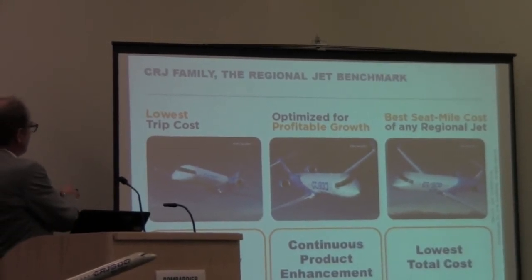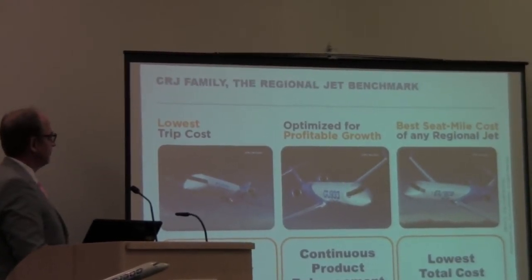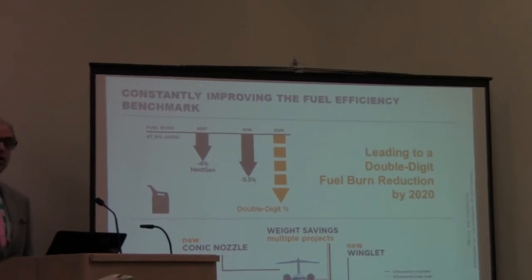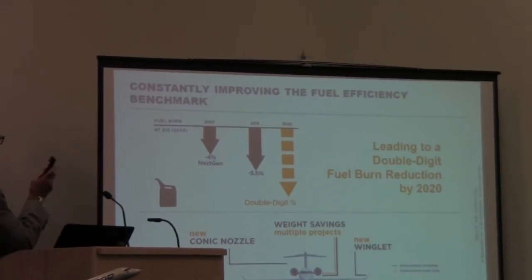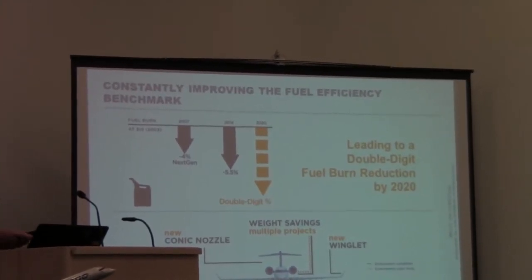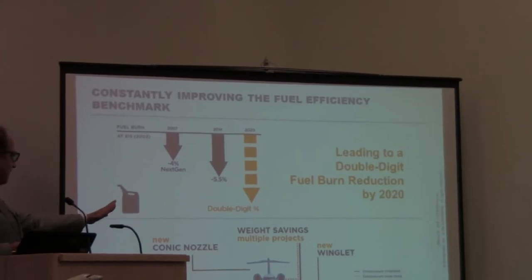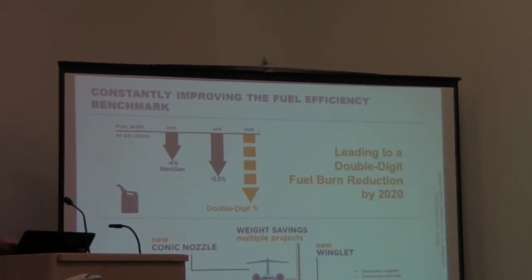You have the CRJ 700 with the lowest trip cost, the CRJ 900 for optimized profit growth, and the CRJ 1000 for the best seat-mile cost in the industry for regional products. In 2007, to improve fuel burn, we introduced the Next Gen — which included the wing extension, the plank extension, plus the canting of the wing. We're well ahead of the market in that, increasing lift and reducing fuel burn.